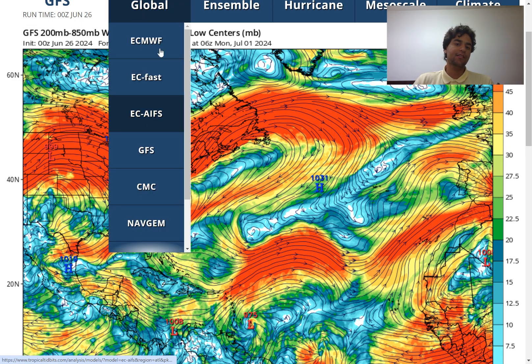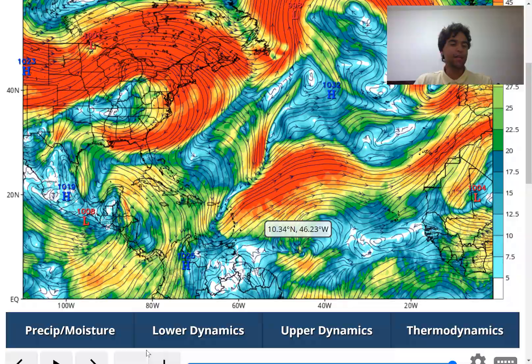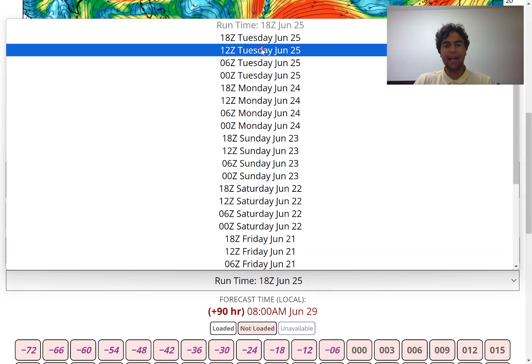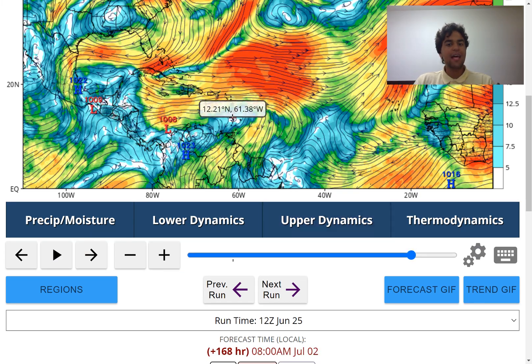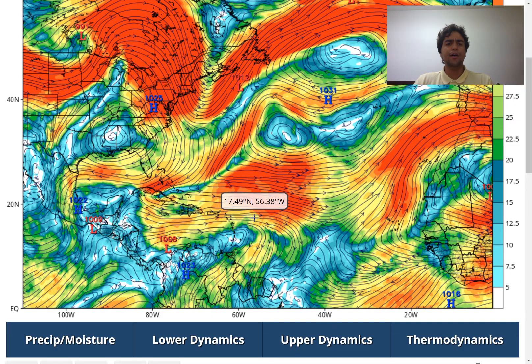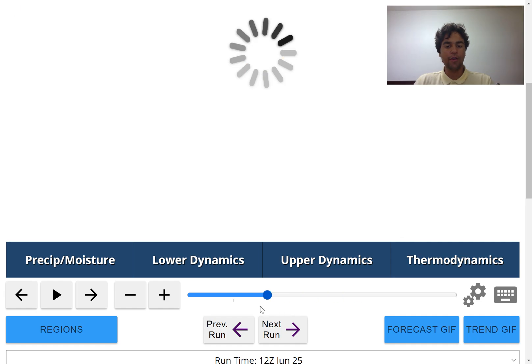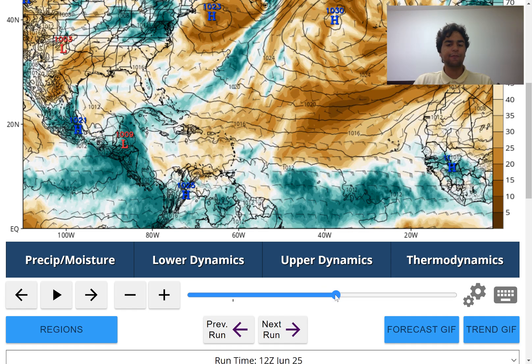Take it with a grain of salt, because if we were to take a look at the other very reliable computer model — the European model — it is still less persistent on developing this as powerfully. Looking at the latest 12Z run and continuing to move forward with the forecast, the European model doesn't really develop a definitive center circulation, or potentially not even a tropical storm. Looking at the relative humidity, the European model doesn't expect as concentrated a moisture envelope as the GFS model is currently forecasting.